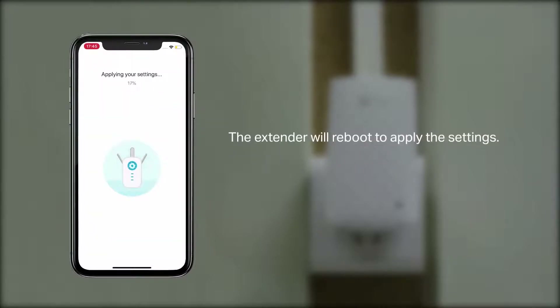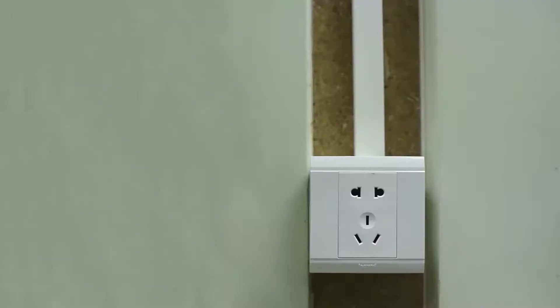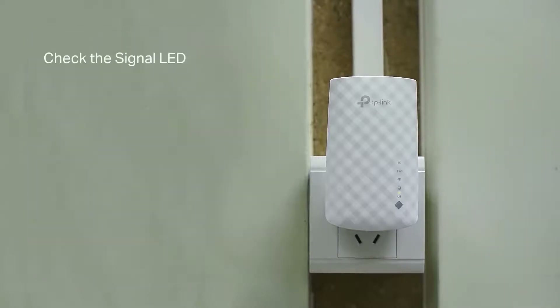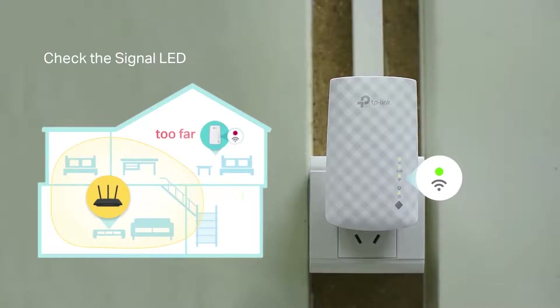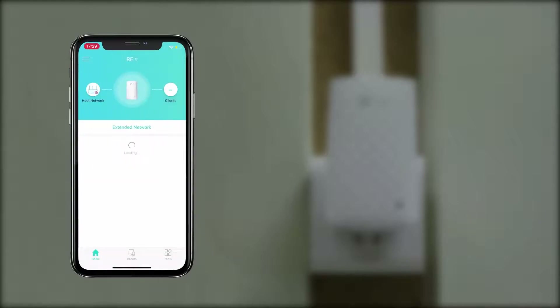The RE220 never once dropped the connection, and speeds were consistent across multiple days of tests during both daytime and evening hours. Nothing else tested was able to match that level of performance, making it outstanding value at around $28. That makes it a great choice for anyone looking to boost the signal to a back room that sits a bit too far from the router.